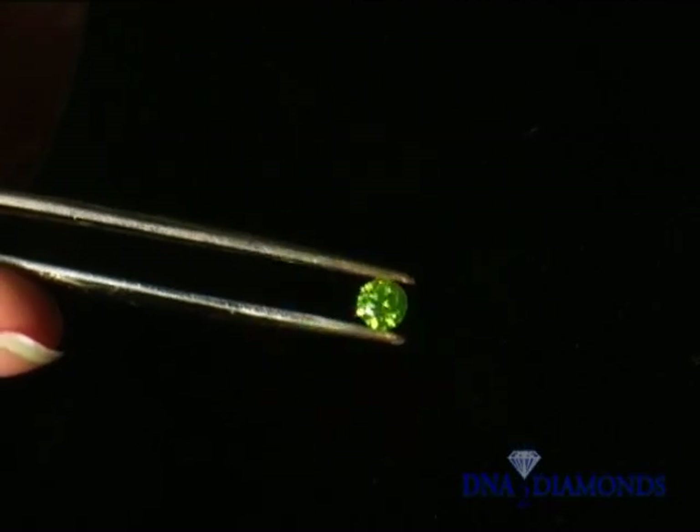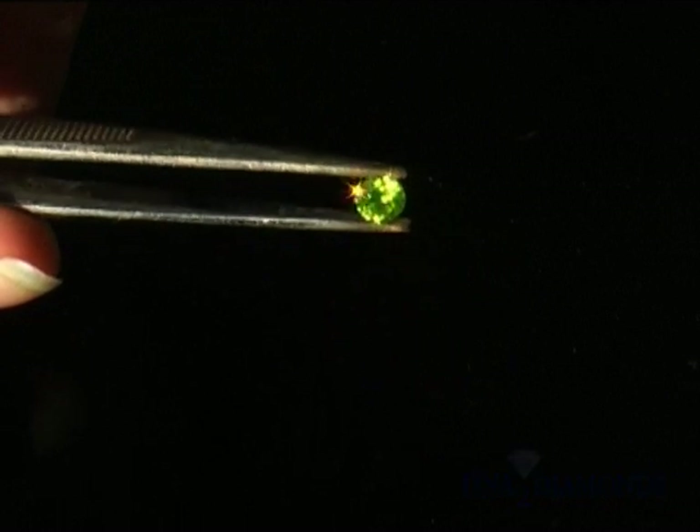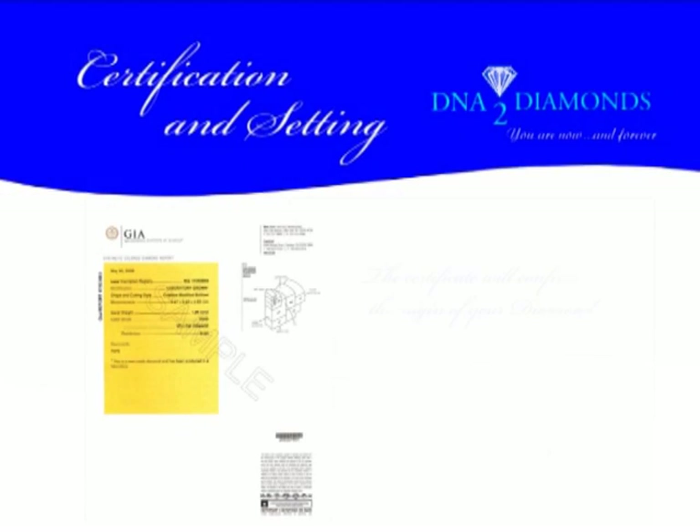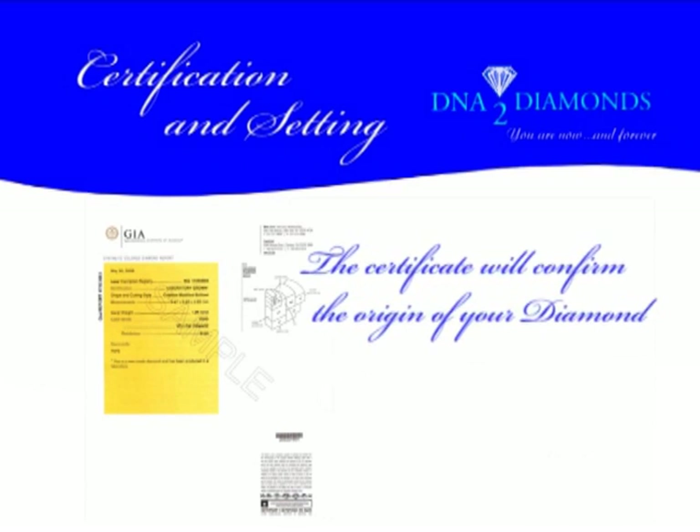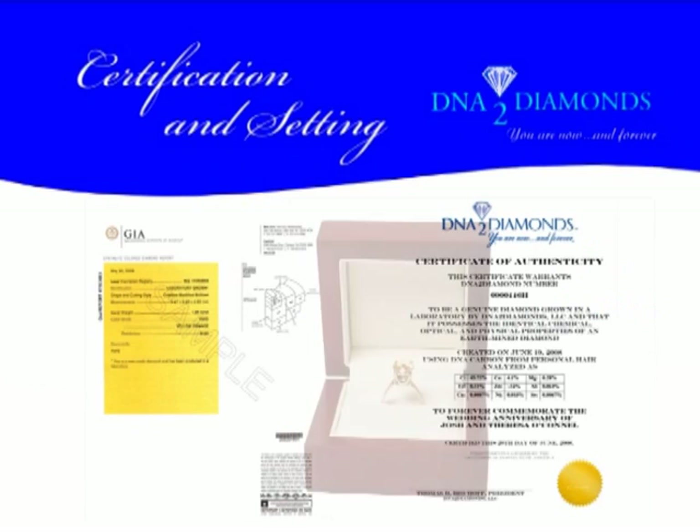Your diamond is then independently authenticated, inspected, measured, and graded by the Gemological Institute of America. This certificate is included with the shipment of your personal diamond.